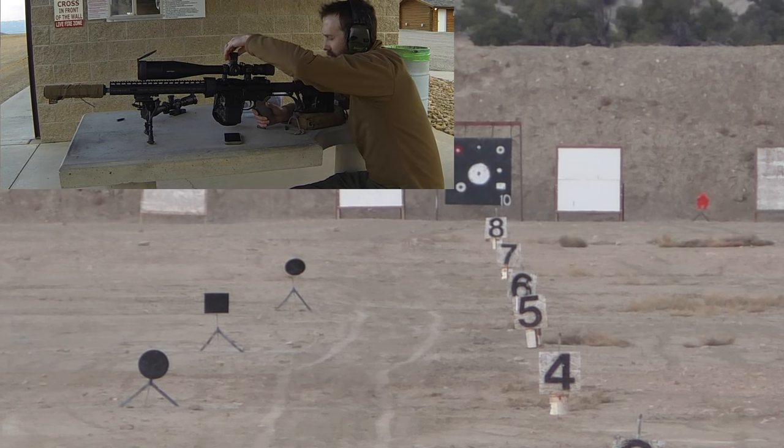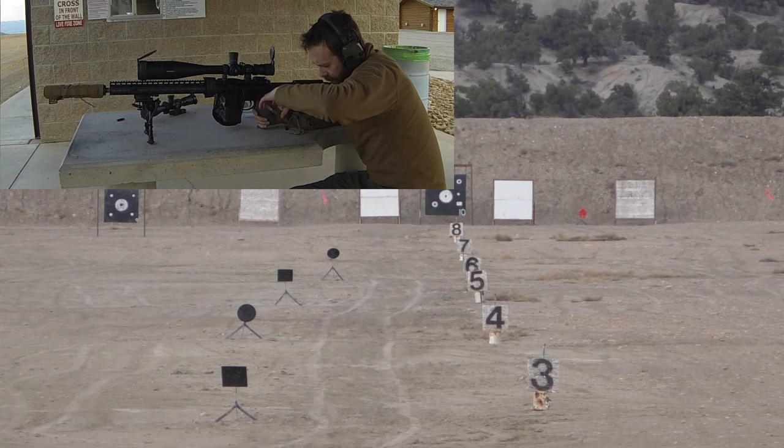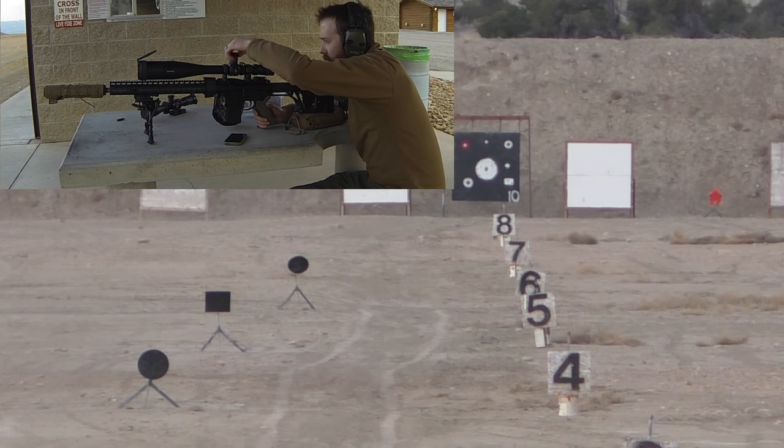700 yards is telling us we need to dial 19.8 minutes. I think it's 6 - actually it is 6? I think so. 600 yards would be 15.1 minutes. So that's 20 for 700, and 15 for 600.